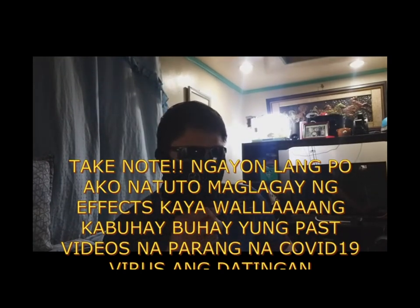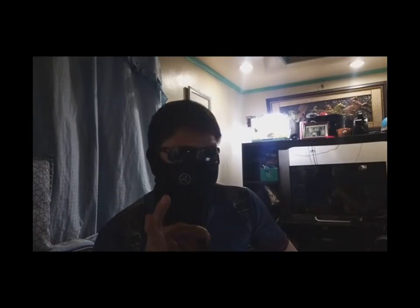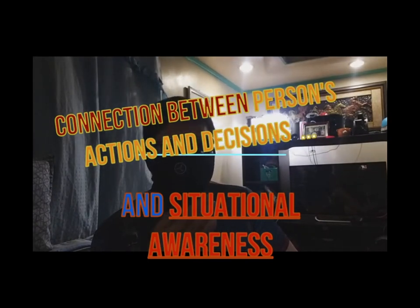Last time we talked about my preferred self-defense firearms at home. In this video, I will try to explain and share my suggestions to enhance your home's security. We will also discuss the connection between a person's actions or decisions in certain scenarios and its connection to situational awareness. We will just try to discuss it briefly.